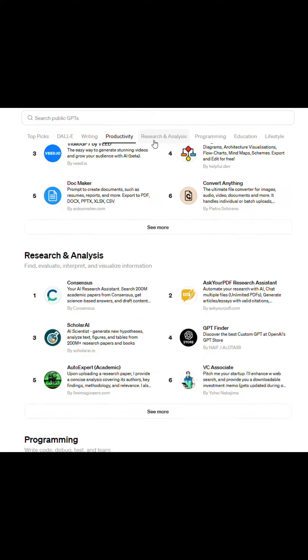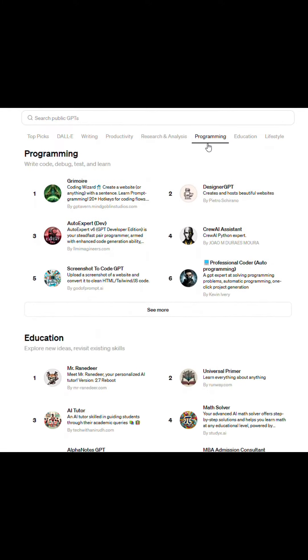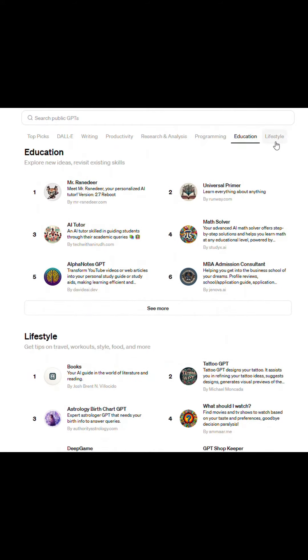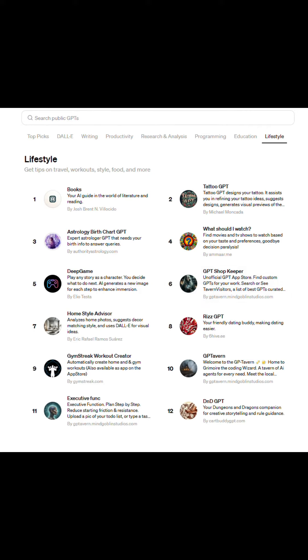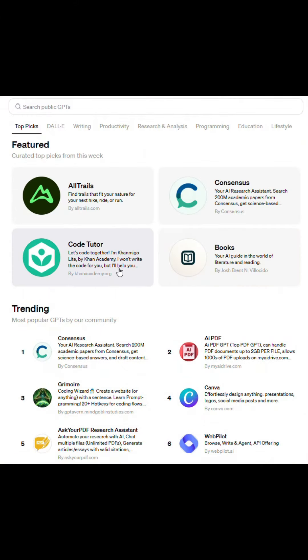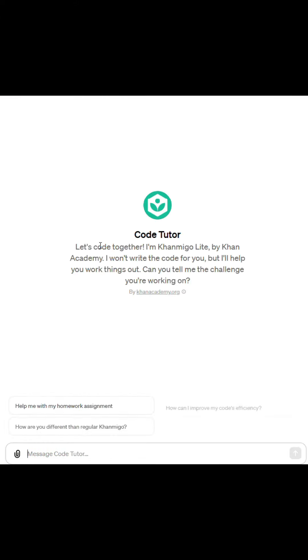Don't forget to check out what's trending in the store. The store features a variety of GPTs from image creation to education tools. Browse the community and see what's popular in categories like writing, research, and lifestyle, and so on.